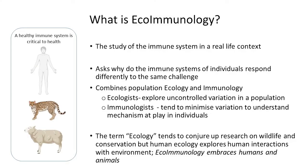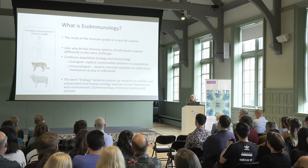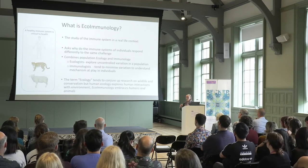So what is ecoimmunology? It's a study of the immune system in a real-life context. It's a relatively new area of immunology. If you look for its use as a term in the literature, you'll see that it starts to appear around 2008, and then it really increases in frequency from then onwards. But the ideas behind ecoimmunology are really not new, and that is: context matters.